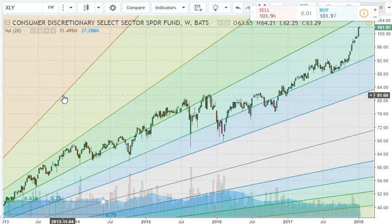Our consumer discretionary still looks like we could have some more upside potential. Target got a major upgrade today and a lot of the retailers — they've been beaten down for quite some time and have come up quite a bit — but there does seem to be reason to believe that we have more room in the space.